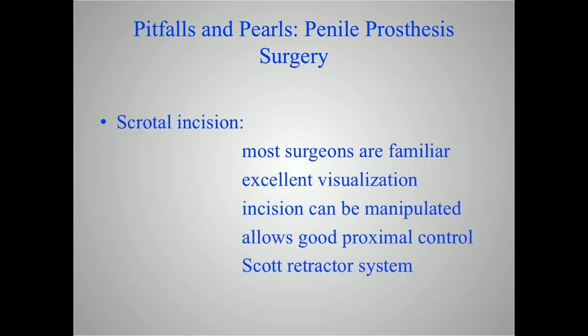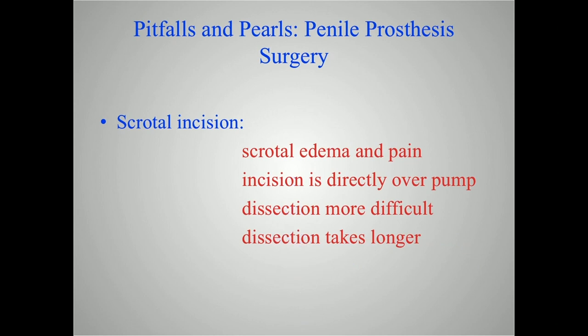Let's talk about the scrotal incision first. Most urologists are familiar with the scrotal approach, so it's something we're comfortable with. You've got great visualization of the corporal bodies and the urethra. The incision can be manipulated — moved up onto the shaft if you need access for plication or grafting. It allows good proximal control, so if you've got scarred corporal bodies proximally — for instance, after priapism — you're right there working on the proximal corporal bodies. It also works well with the ring retractor system and the Scott retractor system.